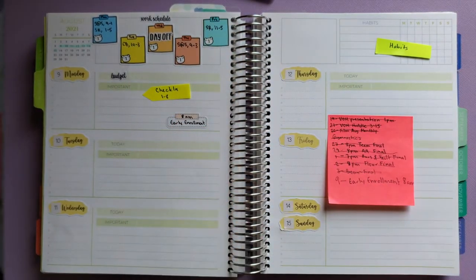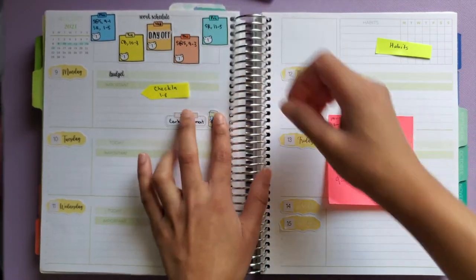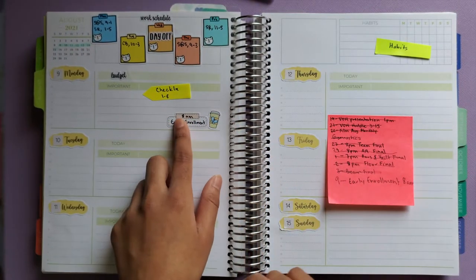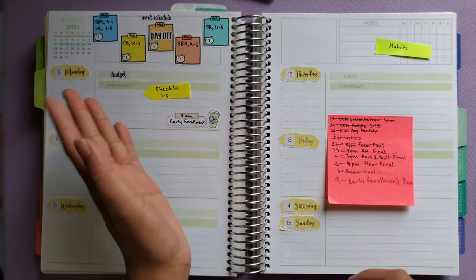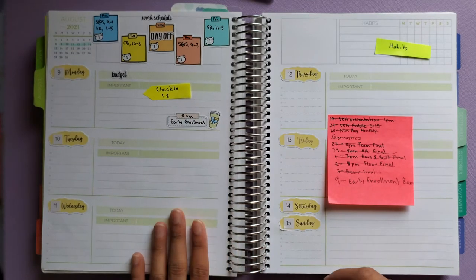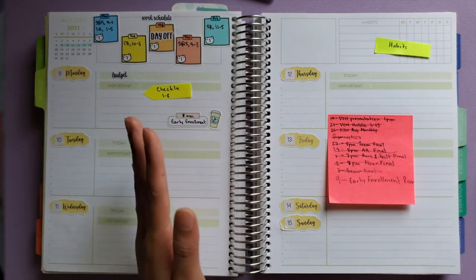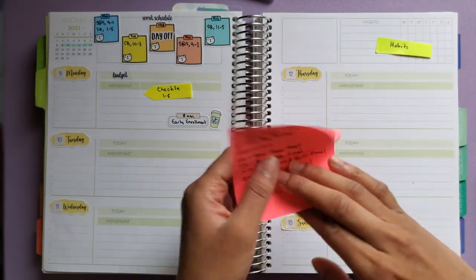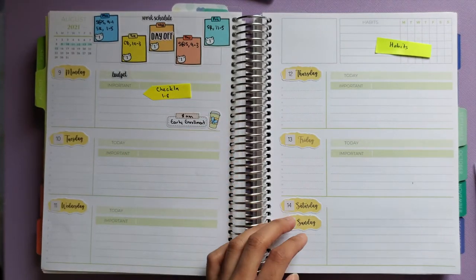Enrollment starts at 8 a.m. — I get access to early enrollment at 8 a.m. and have access until midnight before it opens for everyone on the 11th. I'm going to try to do it early because there are often system issues, so I want to make sure I'm enrolling in my courses and getting the sections I want.